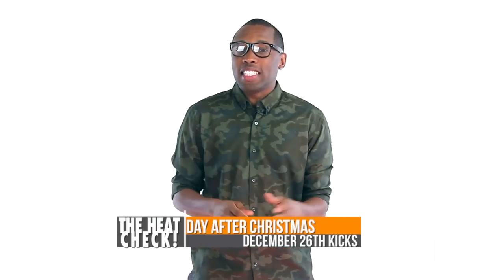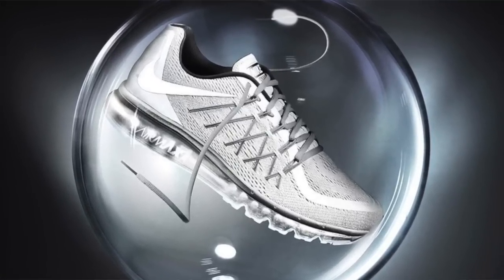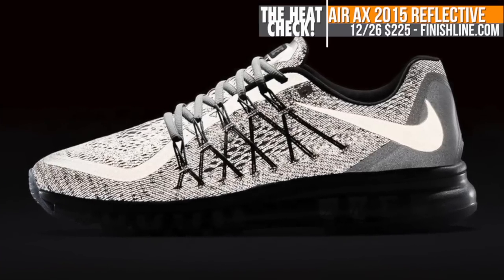If you asked for money on your Christmas list, the day after Christmas has a few things you're going to want to pick up. The Air Max 2015 is dropping in a reflective silver colorway for both men and women. These look really crazy at night. They will cost you $225.